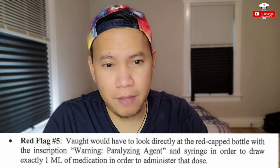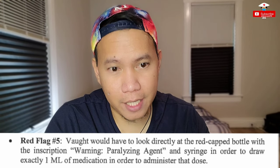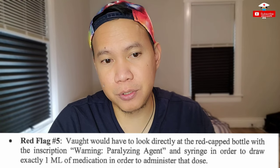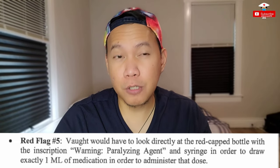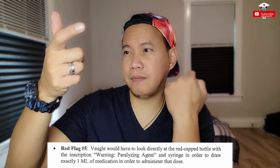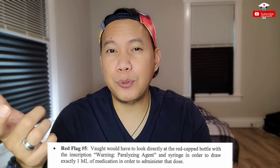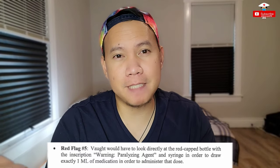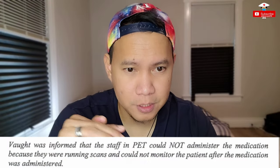Red flag number five: Vaught would have had to look directly at the red-capped bottle with the inscription 'warning, paralyzing agent' and use a syringe to draw exactly one mL of medication in order to administer that particular dose. Normally when we pull medication, we do it at eye level — the syringe here and the bottle inverted. So the bottle is upside down, making it harder to read. On her defense, it is upside down, but you could still notice it. Then, it was noted that the PET scan staff could not administer the medication because they were running scans and could not monitor the patient after administration.